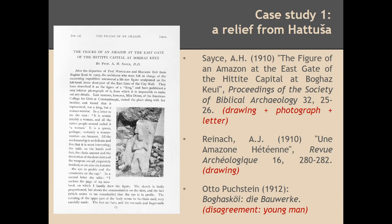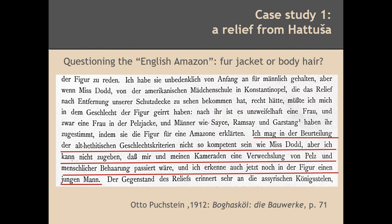Many scholars were saying it makes sense: the Greek sources mention Amazons in that area, so it makes sense that we finally have an Amazon represented in this relief. Only one scholar, Otto Puchstein, was saying, well, maybe it makes no sense. Remember, he was the only one who saw the original relief — he was the archaeologist. The others were relying on Sayce's and Dodd's words, drawing, and photograph. He, having looked at the original, said: 'I think that is just a young man. I am not as competent in gender issues as Miss Dodd, but I think there is no full jacket armor or anything like that — it's just body hair.' So he did not think the Amazon hypothesis was working.